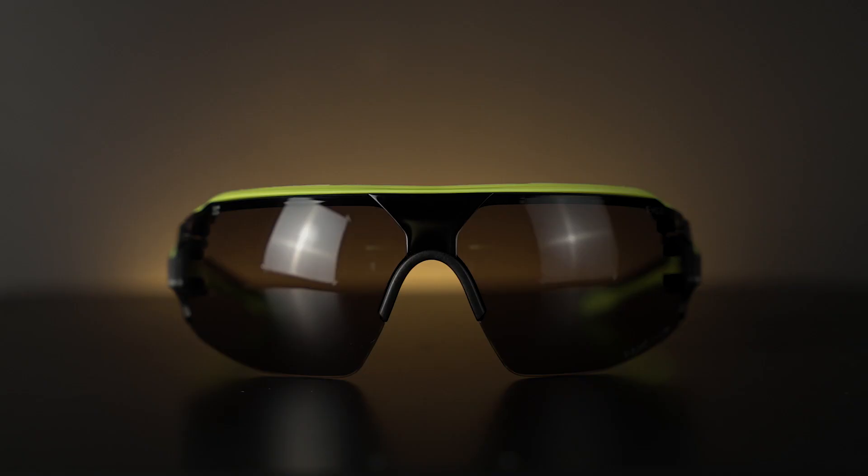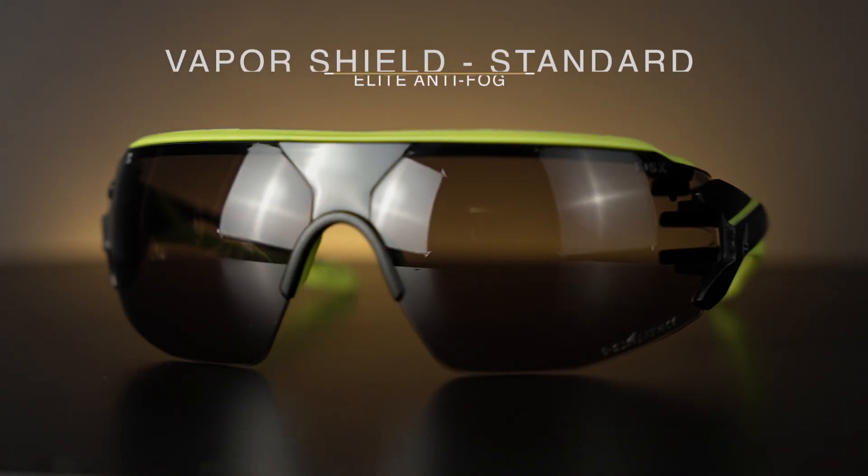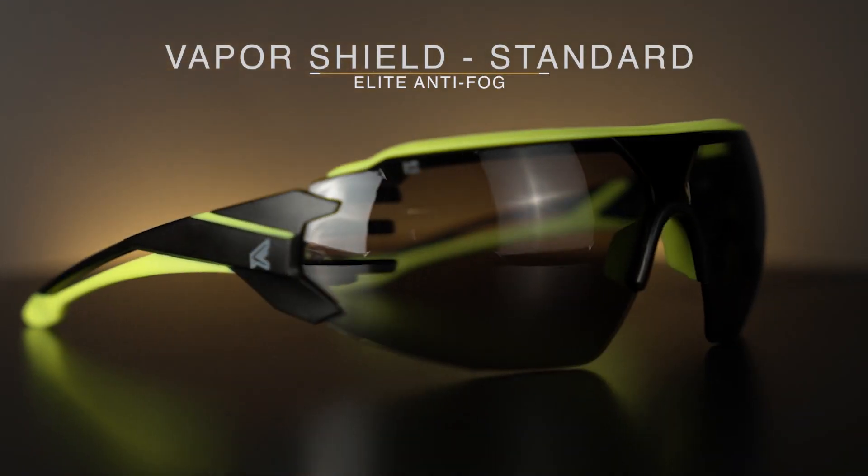The Taven is fully tested and compliant with the ANSI Z87.1 and the Canada CSA Z94.3 safety standards. And best of all, every Taven will come standard with our VaporShield Elite Anti-Fog technology.